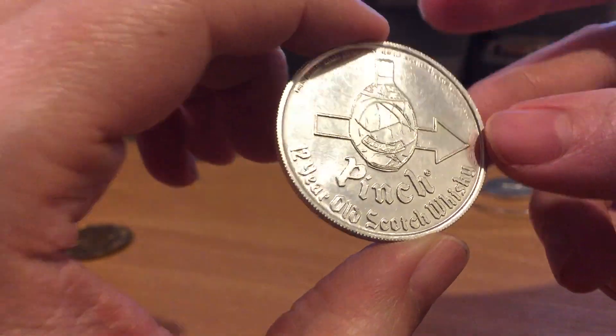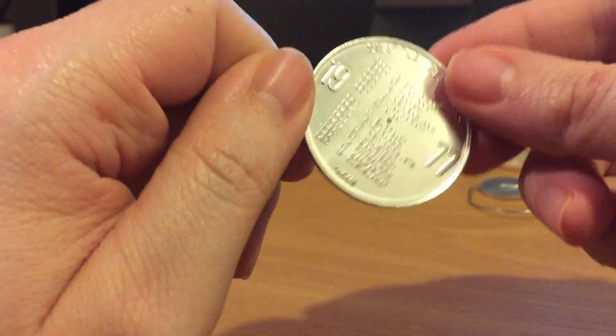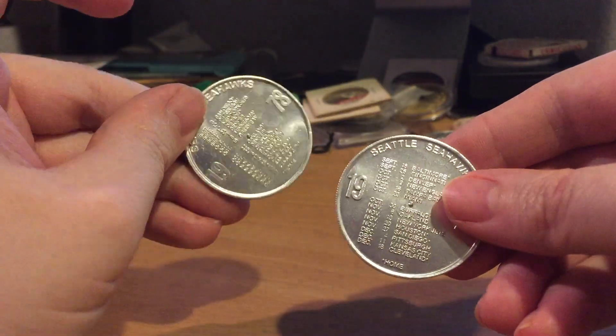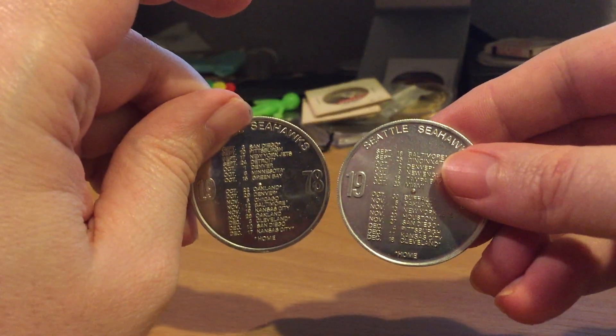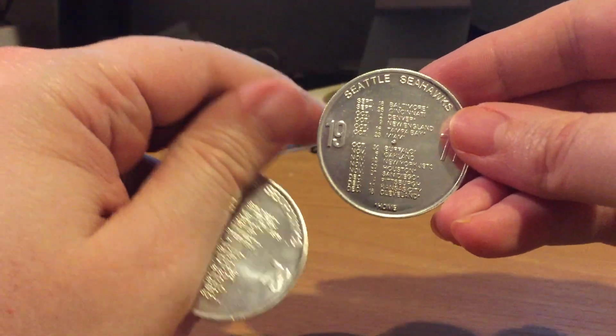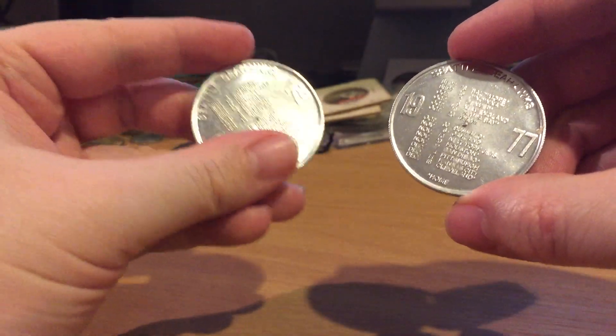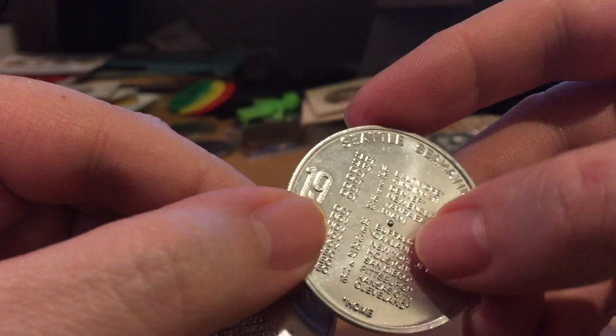The reverse is the 1977 Seattle Seahawks schedule — a 14-game schedule — while their '78 was a 16-game schedule. The Seahawks did play in '76, so I actually have the second and third seasons here.